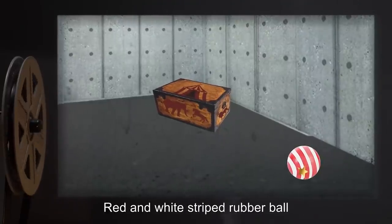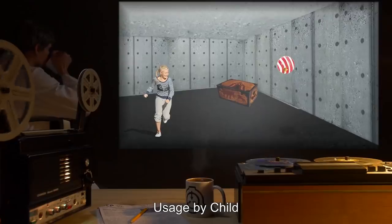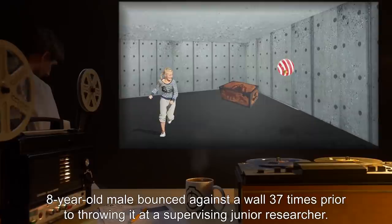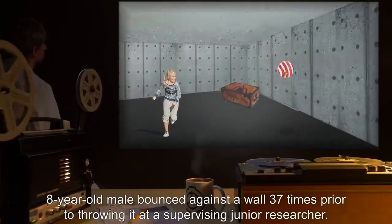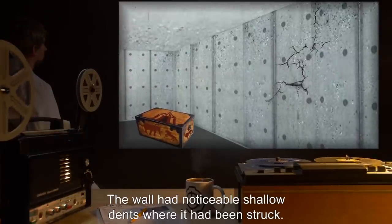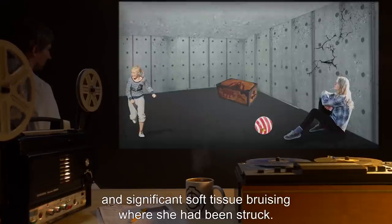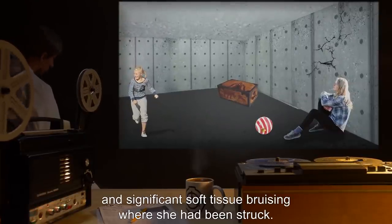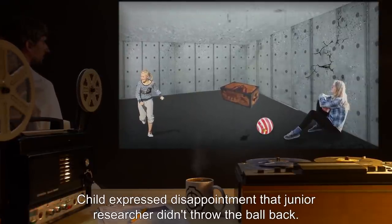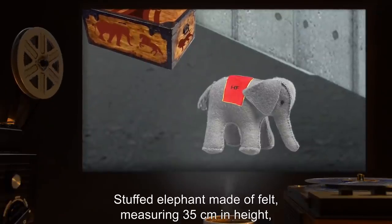Objects produced by SCP-190 vanish if placed back within it and the lid is closed. Toy: red and white striped rubber ball with a gold star on one end. Usage by child: eight-year-old male bounced against a wall 37 times prior to throwing it at a supervising junior researcher. Result: the wall had noticeable shallow dents where it had been struck, and the junior researcher suffered two cracked ribs and significant soft tissue bruising where she had been struck.